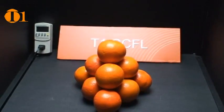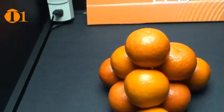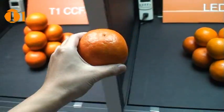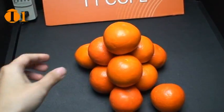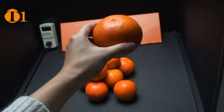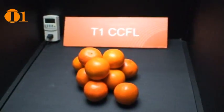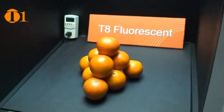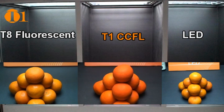To demonstrate the effect of T1 CCFL's high CRI measurements, we placed fruit under traditional lamps, T1 CCFL lamps, and LED lamps. The oranges appear to be different colors under each light source. This is thanks to the high CRI rating of CCFL lamps.